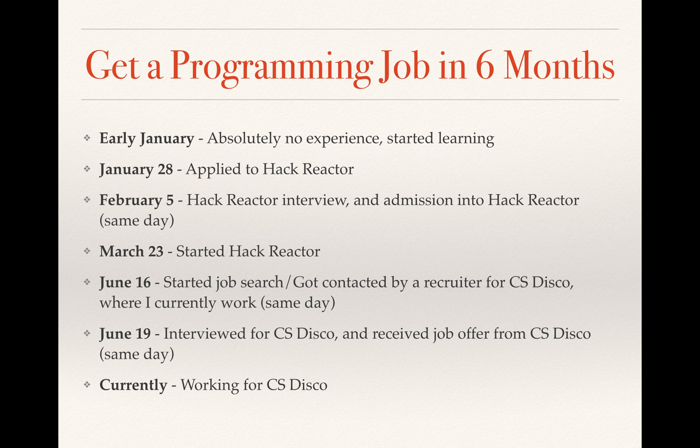It might have been a little bit faster for me than for most, but what I did is entirely reproducible. It might take you six, seven, eight, or nine months. If you do the Hack Reactor route, it shouldn't take you longer than six months once you get into Hack Reactor.